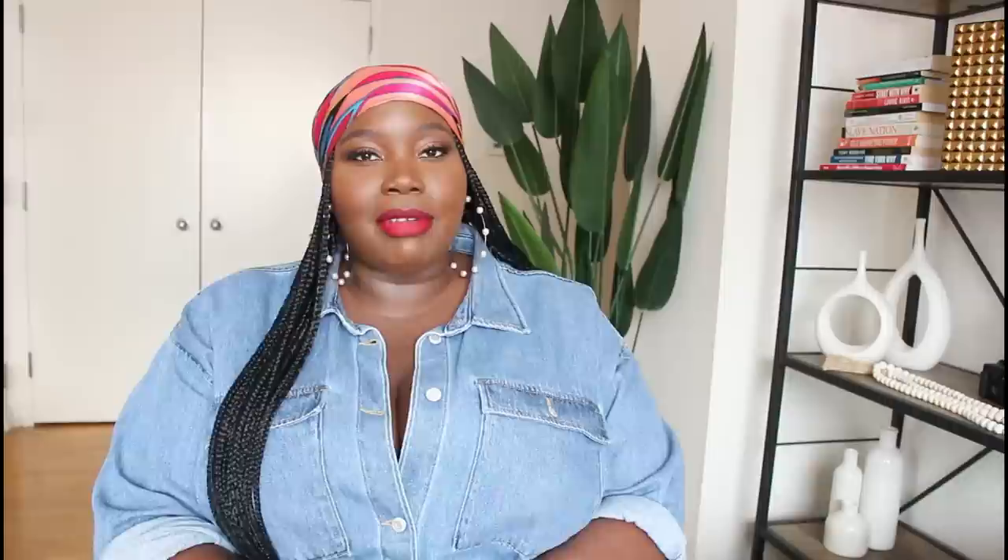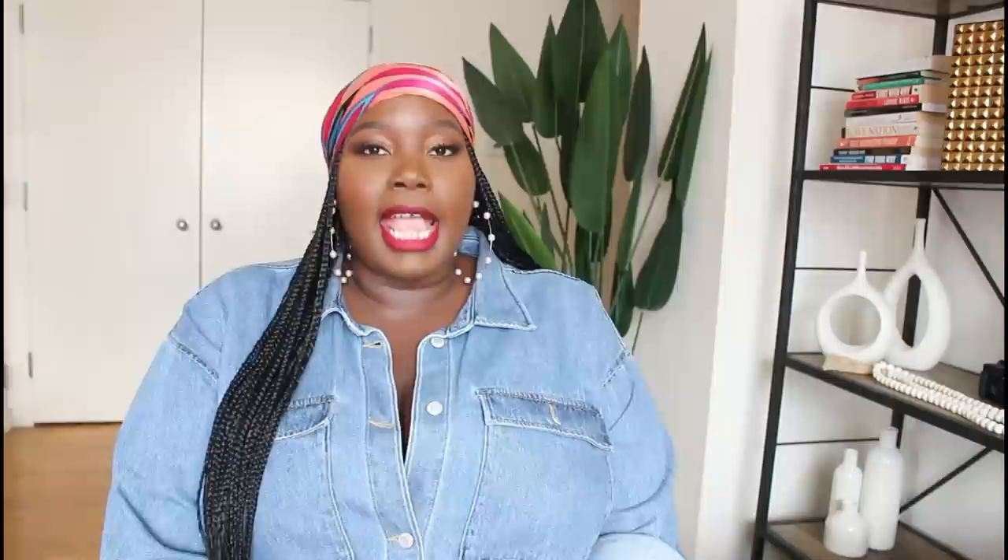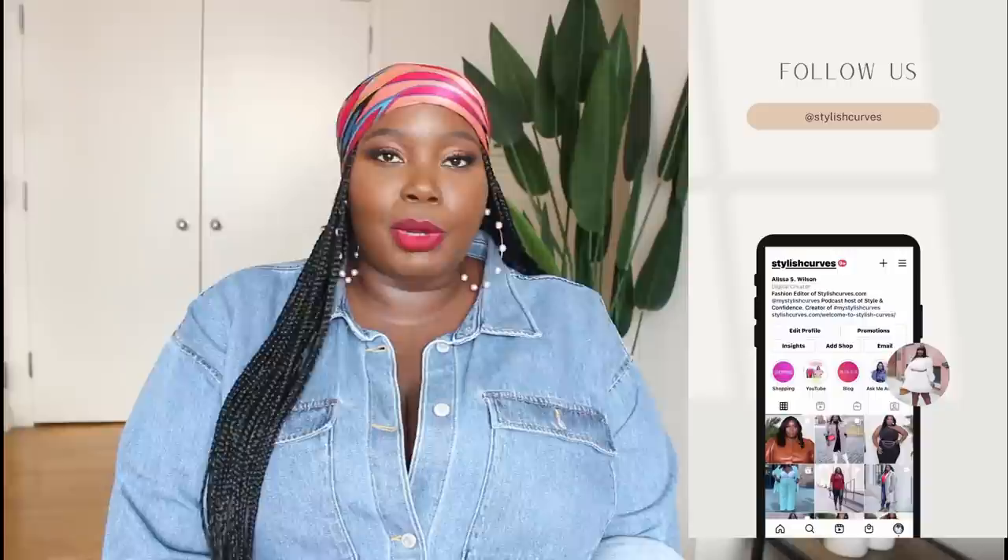That's it for today's video! Links for all the shoes will be in the description box below. Also check out my previous summer plus size dress haul video — great for styling some of these sandals. Follow Stylish Curves on Instagram for daily outfit updates, and check out the blog at stylishcurves.com for more plus size style, fashion, and beauty. Thank you so much for watching — I truly appreciate all your support and I'll see you in the next video!